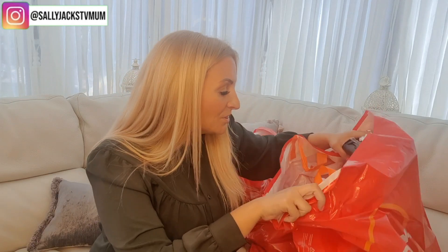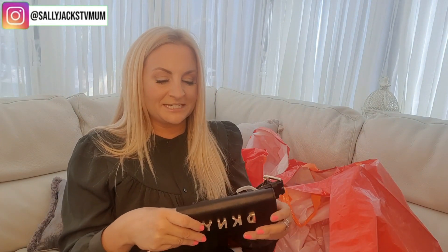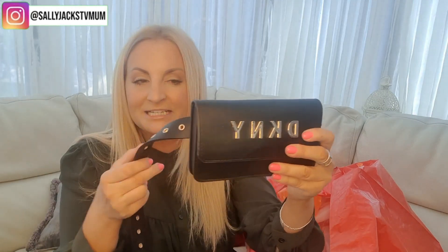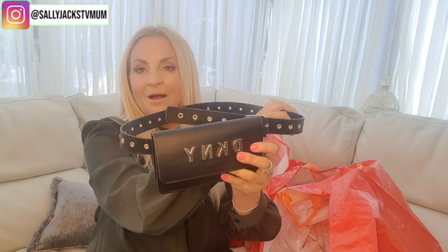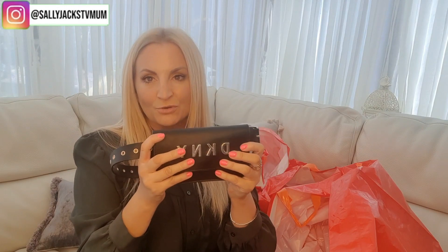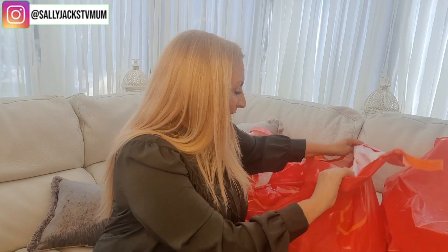I also bought quite a lot of earrings for work. And this was my little treat — but I'm not sure whether I'm keeping it. It's £16.99 and it's a DKNY waist bag. Whenever I go walking I'm carrying my phone and my hoodie pockets aren't good enough because your phone can slip out. This goes around your waist and can take my front door key. I just thought it was really cool but I have spent a bit, so I need to work out what I'm going to take back.